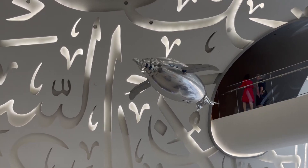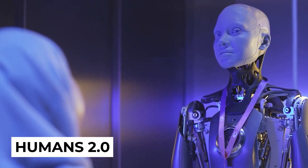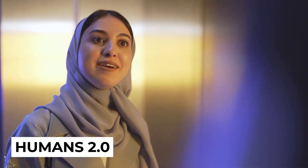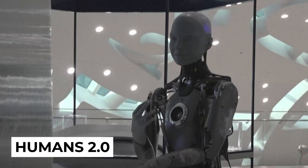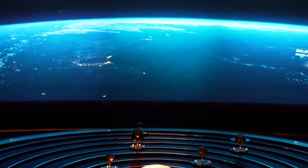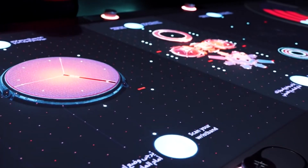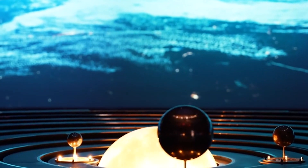The most recent exhibition at the Museum of the Future, Human 2.0, explored a society where humans and robots coexist in harmony and how the human body and mind can work together to achieve previously impossible feats. This concept delves into the possibilities of humans breaking free from the limitations of their minds and body.